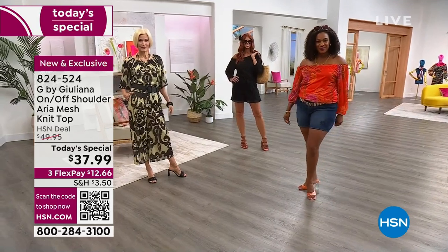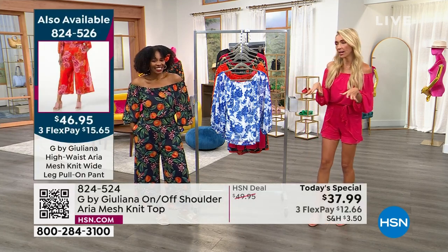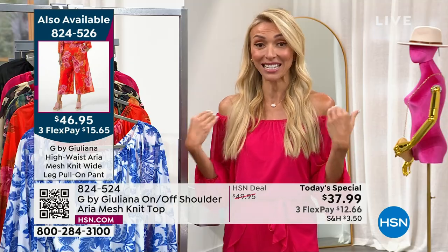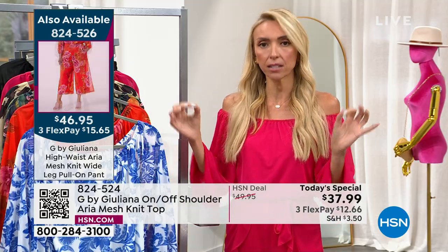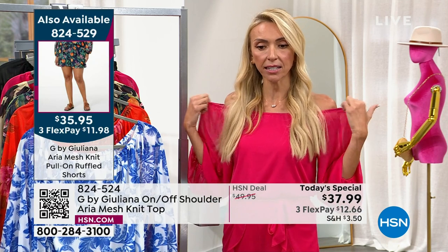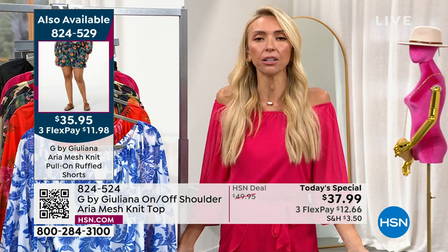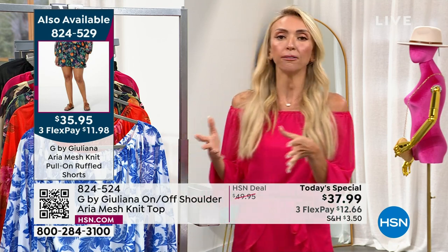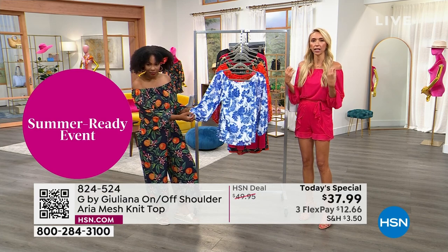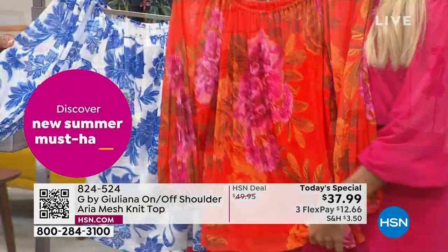Let me tell you the history on this top. About a year ago, we came out with this top in one print in a few different colors. It sold out and the reviews were amazing — customer pick. So many women raving, saying 'finally an on-off shoulder top that actually stays on the shoulder.' I have not touched this since I came on air here. It's because of this encased elastic band that's really nice, premium, stays in place, and is very comfortable. It doesn't dig in — you don't even feel like you have this top on. It's dreamy.